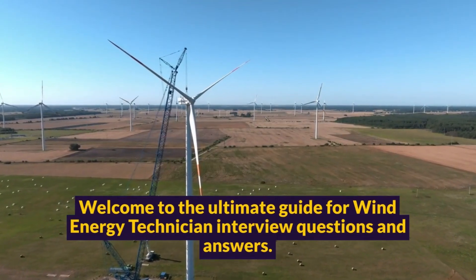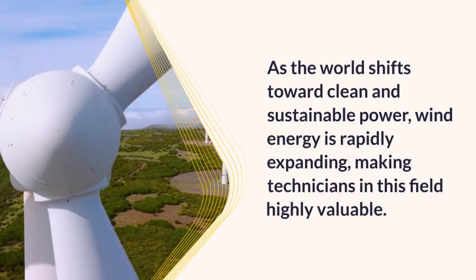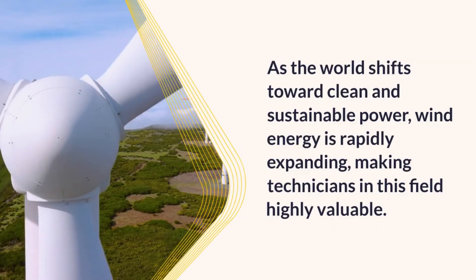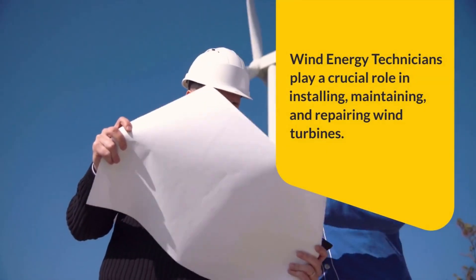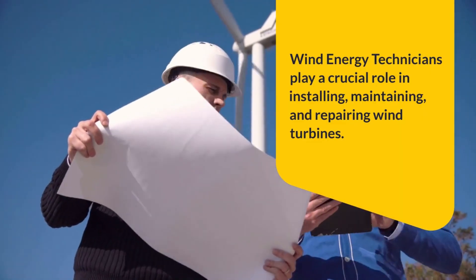Welcome to the Ultimate Guide for Wind Energy Technician Interview Questions and Answers. As the world shifts toward clean and sustainable power, wind energy is rapidly expanding, making technicians in this field highly valuable. Wind energy technicians play a crucial role in installing, maintaining, and repairing wind turbines.